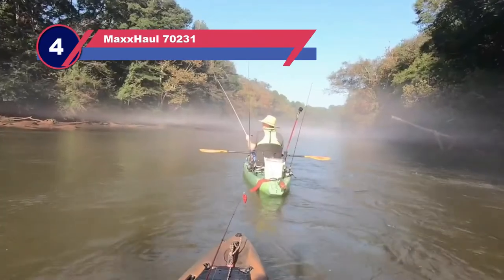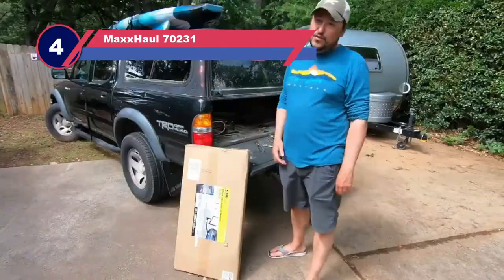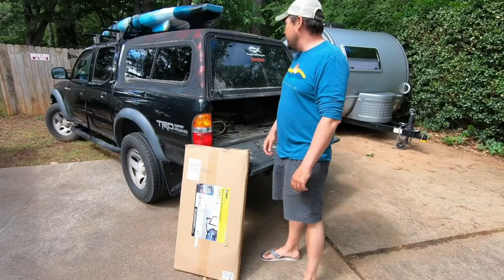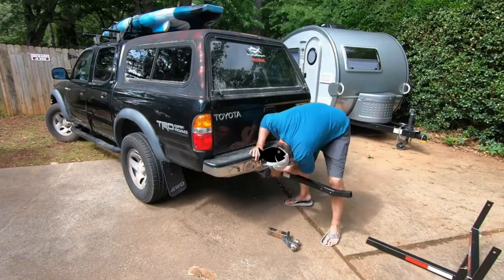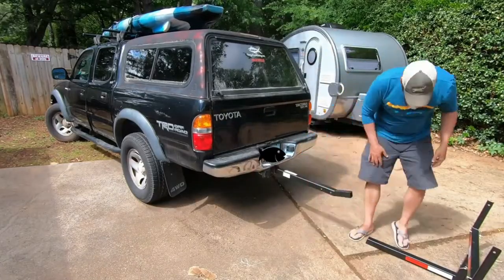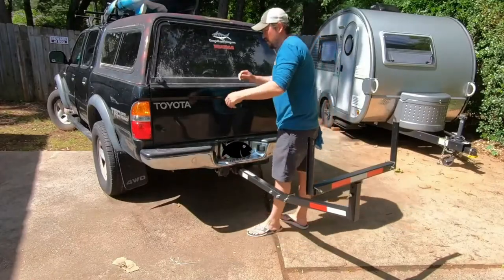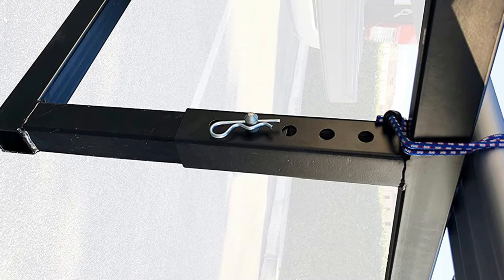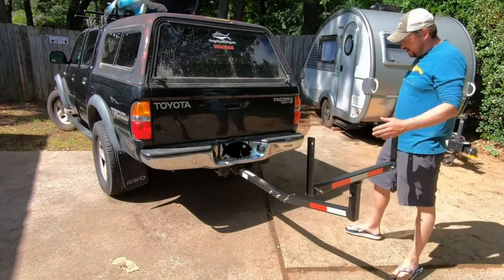Number four: the MaxHall 70231 truck bed extender for kayaks. The MaxHall hitch mount truck bed extender is one of the better options available for hitch-mounted load extenders. It is designed to fit regular two-inch hitches available on most trucks and offers good options for adjustment and convenience to haul longer and heavier products. It is a heavy-duty product capable of longer durability. A wide range of items like kayaks, canoes, lumber, ladders, and racks can be conveniently transported.